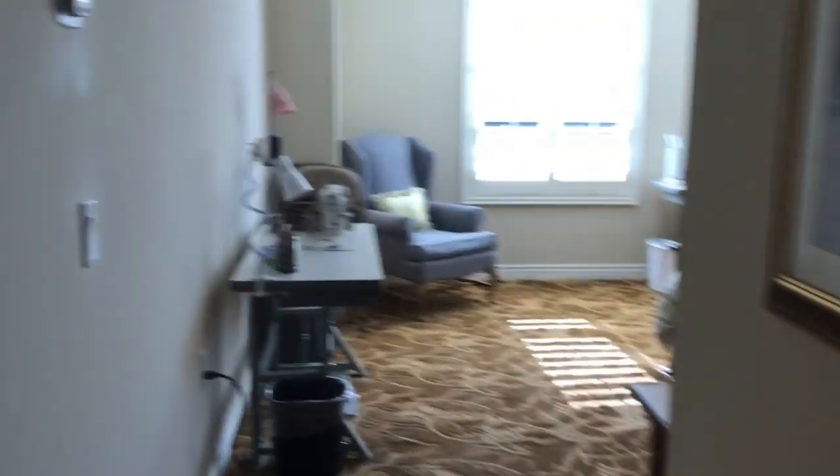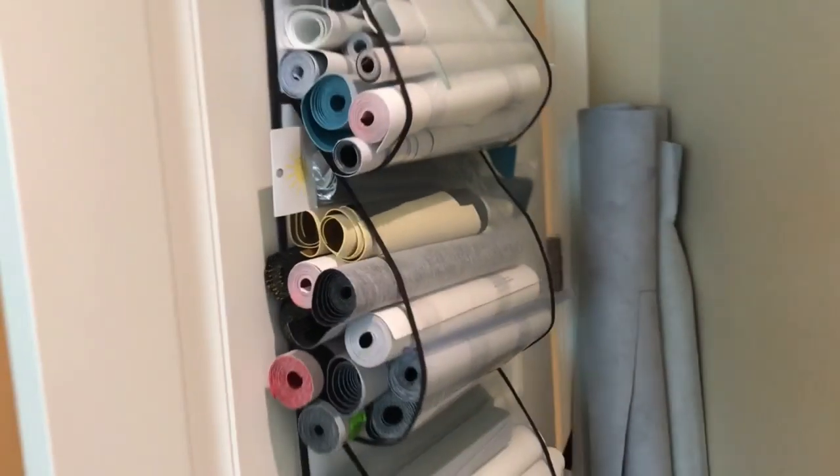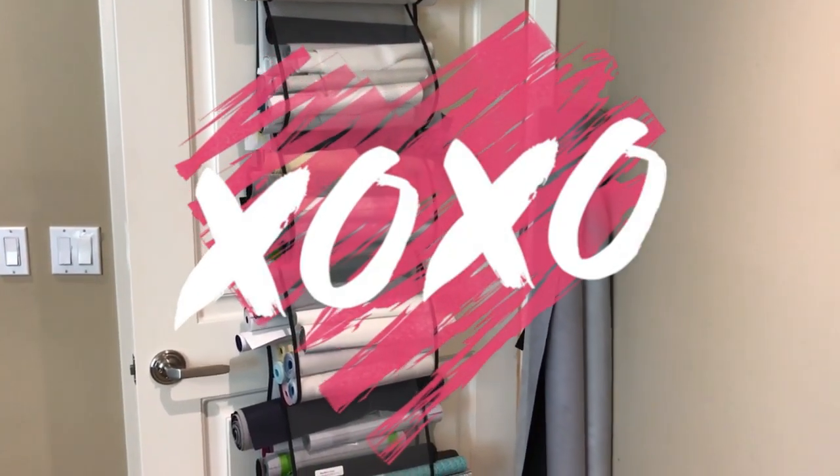I think that is it! I hope you enjoyed the tour. If you have any questions, let me know. Oh wait — but wait, there's more! One last thing — you guessed it: more vinyl! So that's the tour. Hope you enjoy, have a wonderful day, bye!